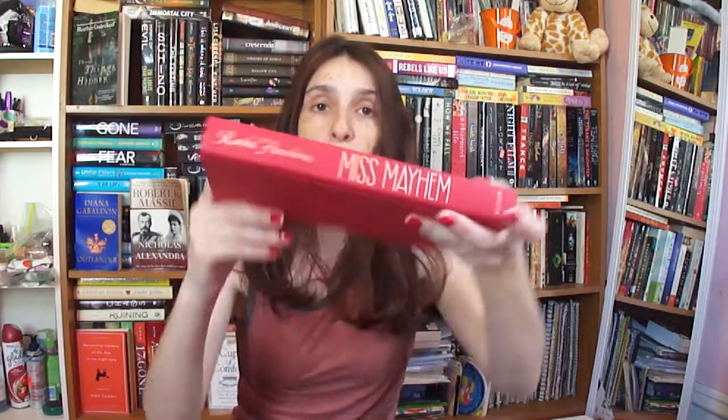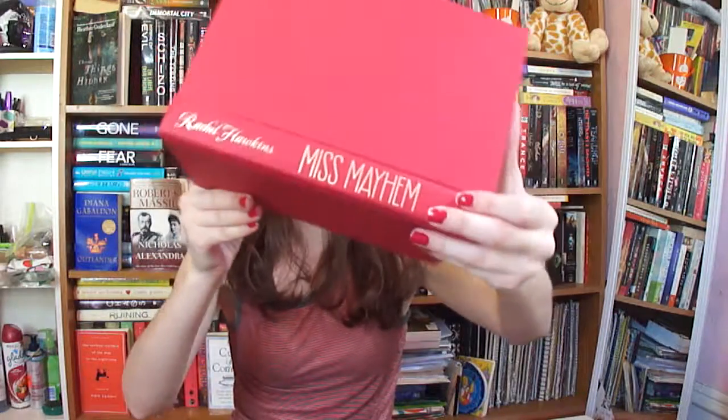Next, I have Miss Mayhem by Rachel Hawkins. Oh, that's red. It has gold lettering. None of these have any pretty things on the cover. This is kind of disappointing. I'm so sorry.